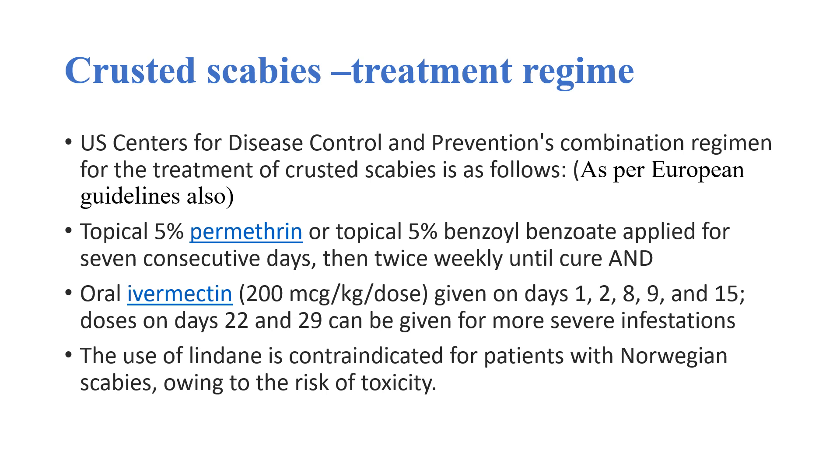The use of lindane is contraindicated for patients with Norwegian scabies owing to the risk of toxicity.